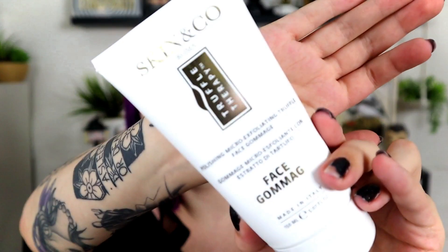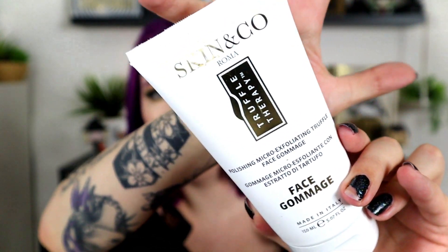Next up is a Skin & Co. Roma Truffle Therapy Polishing Micro Exfoliating Truffle Face Cream. It's a big bottle. It has black truffle extract, apricot seed powder, sweet almond extract, squalene, and allantoin. This retails for $28. I do not know if this product is cruelty-free — I've never heard of this brand — but you do get a lot of product in here and it actually has some weight to it.